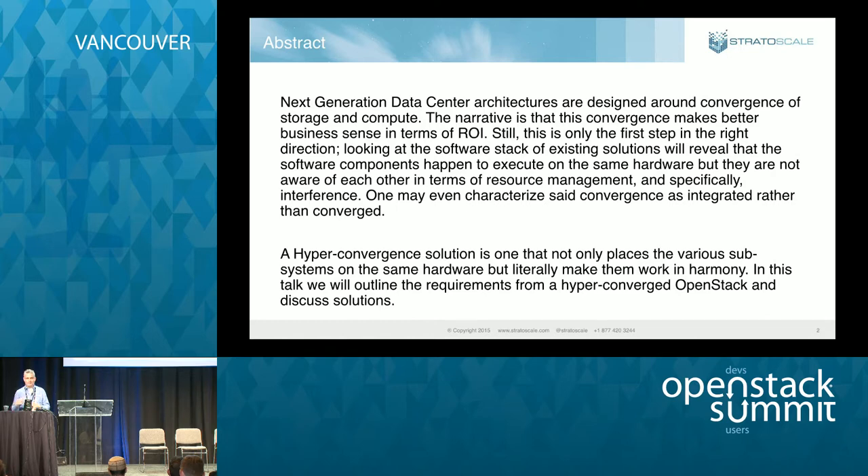Hyperconvergence is an emerging segment of the market, and I'm biased of course — I believe that hyperconvergence is the next architecture in data centers. For those not familiar with hyperconvergence, I'll cover a couple of slides about what it means, and then I'll cover what changes need to be done to OpenStack to make it suitable for a hyperconverged infrastructure solution.